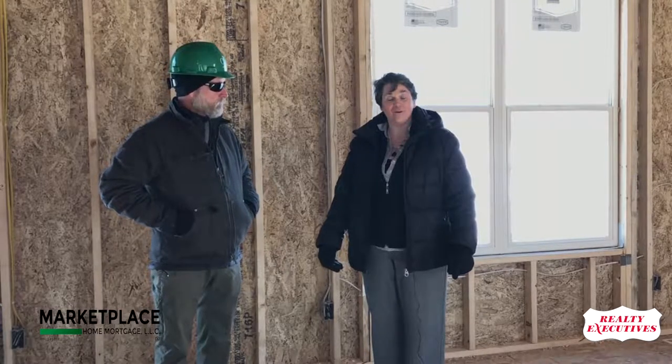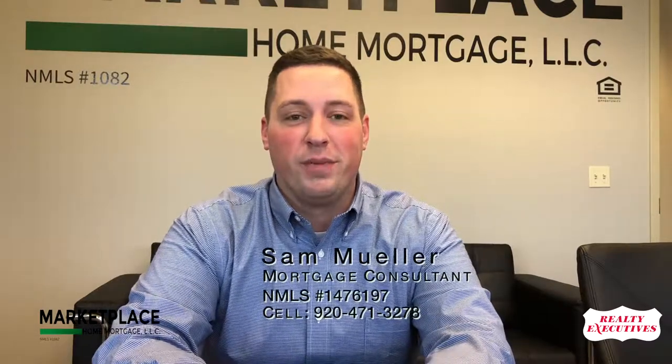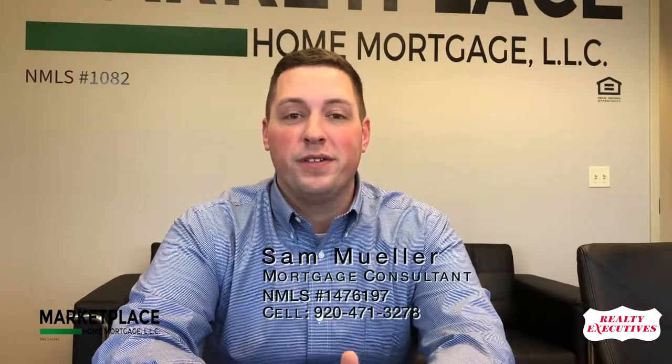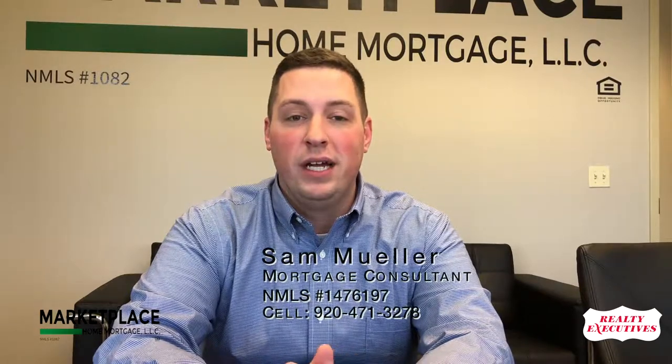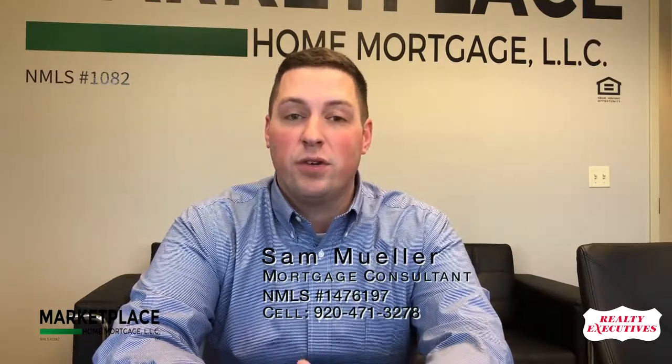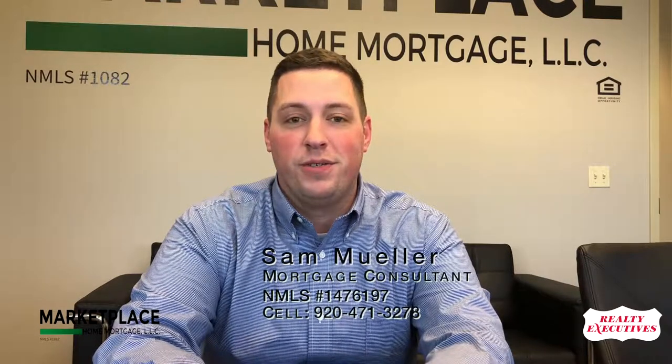Okay, now let's go take a look at one of those completed homes and see those beautiful interior fixtures. Hi, I'm Sam Miller, mortgage consultant with Marketplace Home Mortgage. I work with realtors and buyers with the purchase of their future home. If you or anyone you know has any home financing needs or questions, please call me at 920-471-3278.